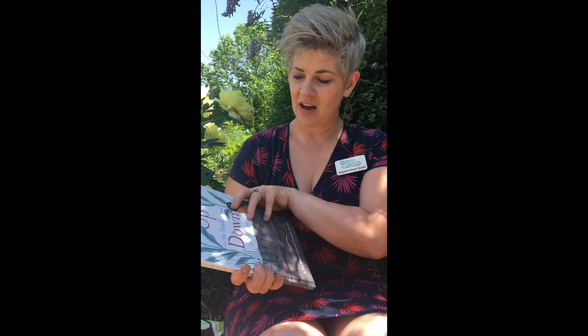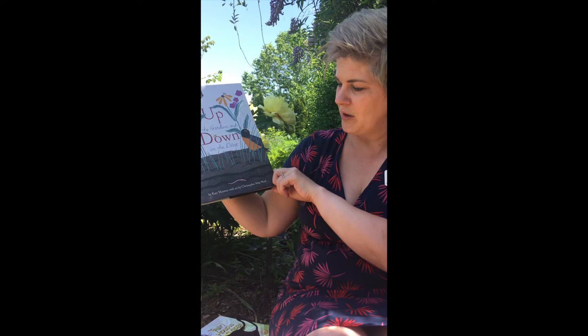I am going to read a book today called Up in the Garden, Down in the Dirt. This is written by Kate Messner with artwork by Christopher Silas Neal, and this is published by Chronicle Books. This recording is with appreciation to Chronicle Books for the permission.